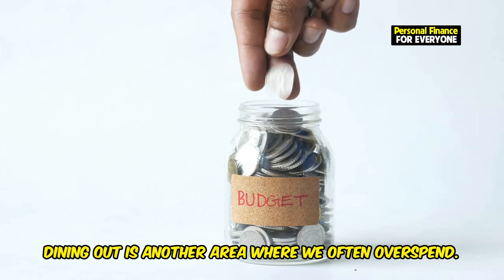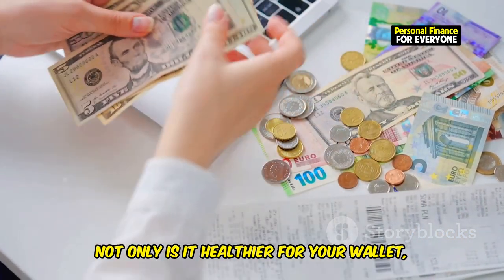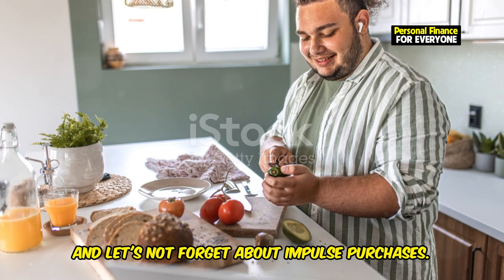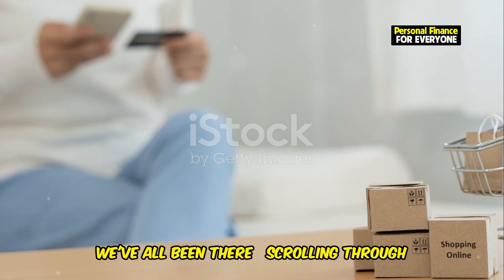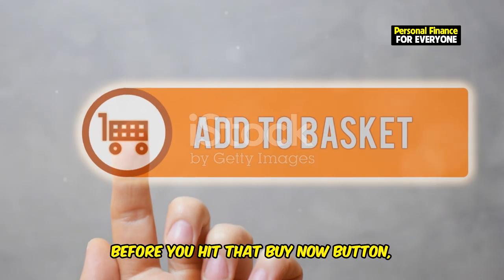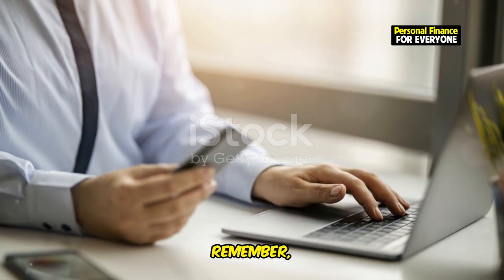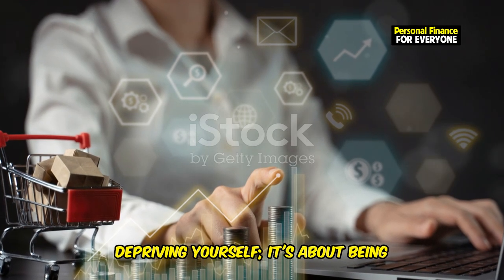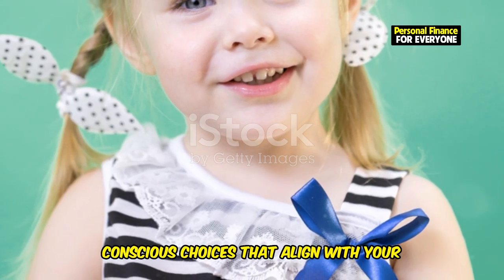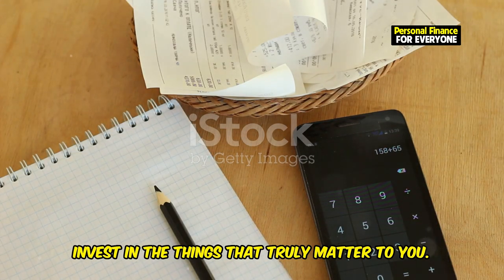Dining out is another area where we often overspend. Challenge yourself to cook at home more often — not only is it healthier for your wallet, but it's also a great way to improve your cooking skills. And let's not forget about impulse purchases. Before you hit that buy now button, ask yourself if you really need it. Cutting unnecessary expenses isn't about depriving yourself — it's about being mindful of your spending and making conscious choices that align with your financial goals, freeing up more money to invest in the things that truly matter.